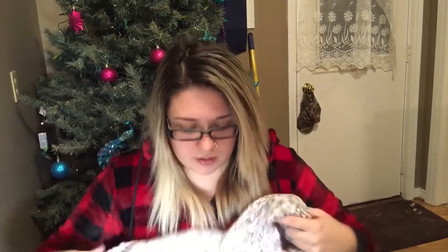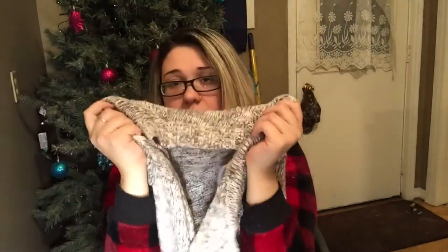Then I got this really nice cardigan. It just goes like this — I got it in a size medium. It was originally twenty dollars and I got it for eleven, so yeah, I love this.